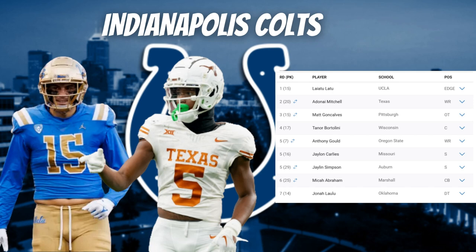Also in round five, they selected safety Jalen Catalon out of Missouri, who has a rare blend of size, speed, and length. He's a great playmaker who picked off nine passes over the past three seasons, does a great job tracking the ball, has a wide catching radius, and can pluck passes out of the air. He also has experience playing in the box with great stopping power in the run game.